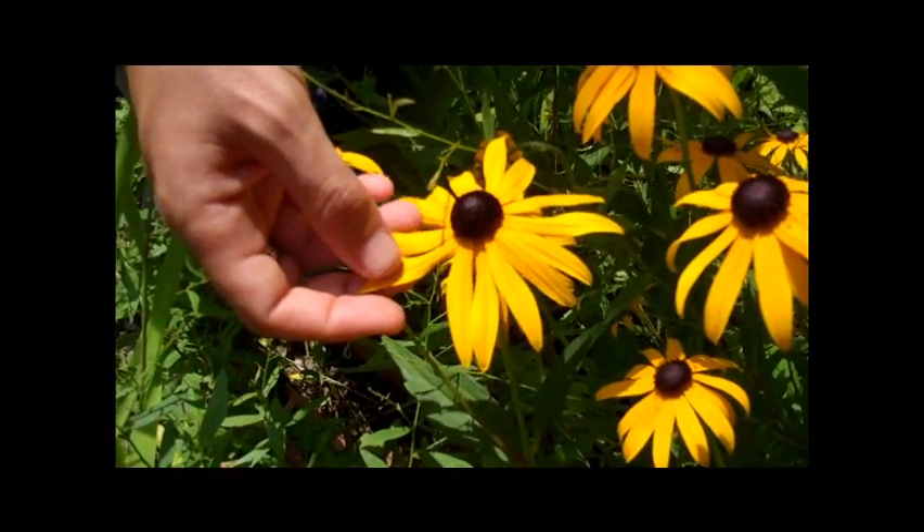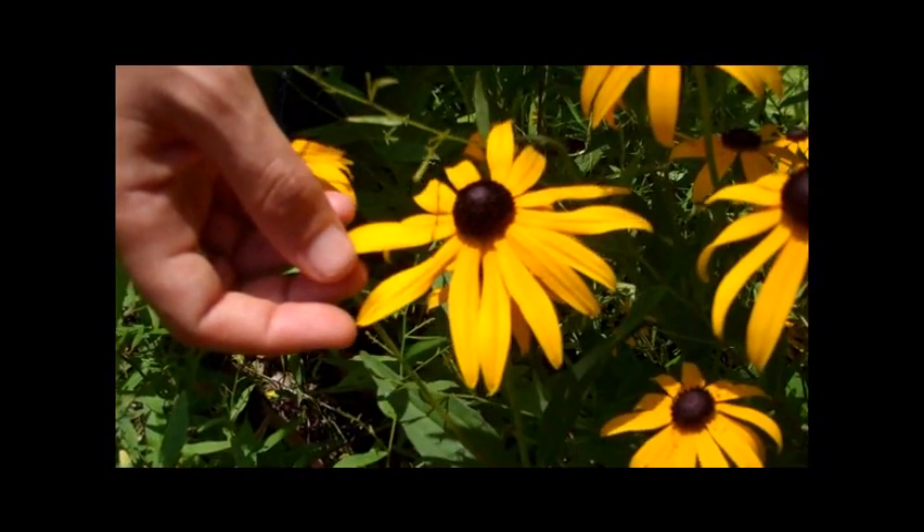Unlike disc flowers, ray flowers are bilaterally symmetrical or zygomorphic. In other genera, like the Artemisia or Wormwoods, you only see disc flowers. And in the dandelions or Taraxicums, you only see ray flowers.